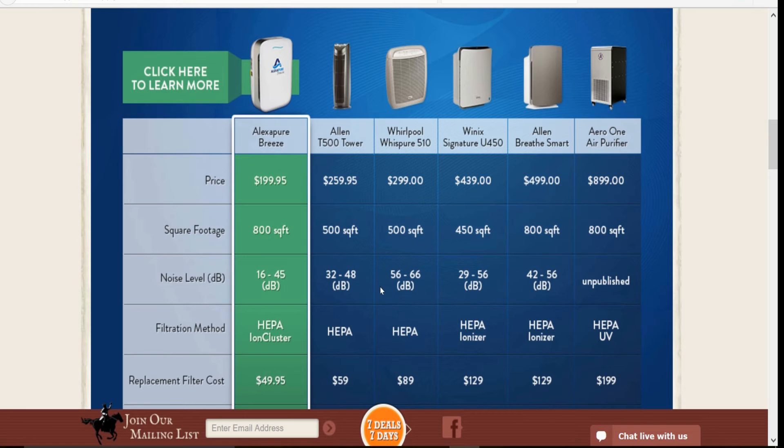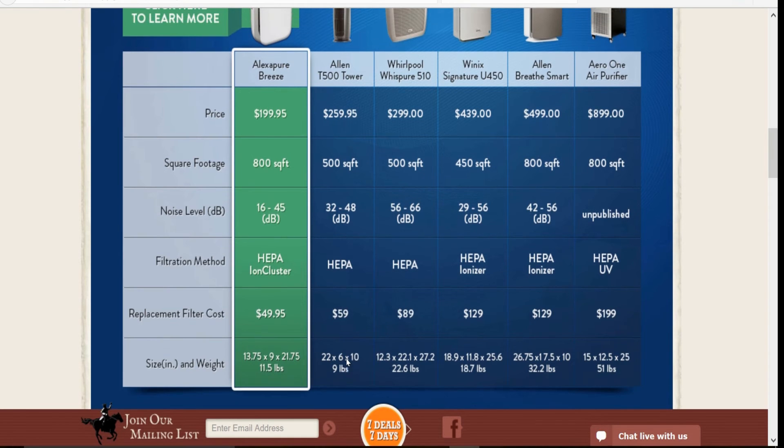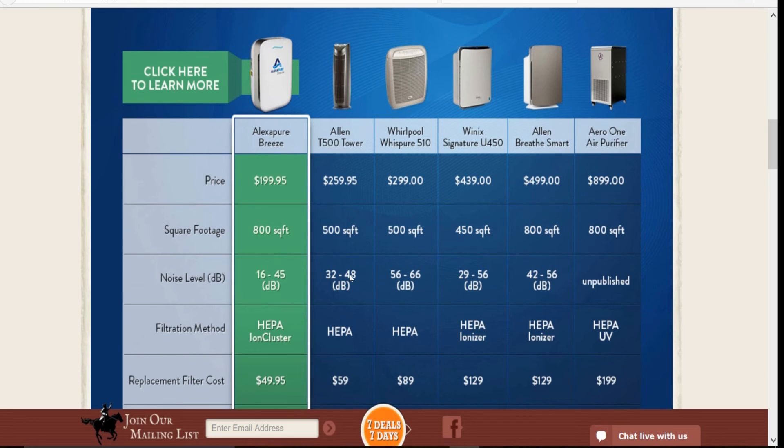This thing is quiet — look at the noise level: 16 to 45 dBs. It's practically silent from what I've heard. You cannot beat it. The dimensions are 13.75 by 9 inches, and it weighs 11.5 pounds. Compare that to a 51-pound unit. The cheaper, louder one runs 32 to 48 dB and covers 500 square feet for $259.